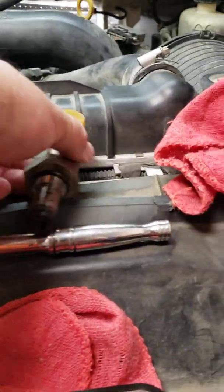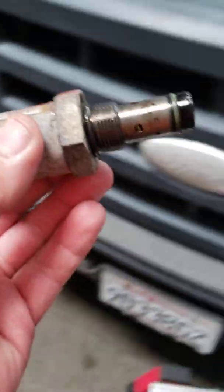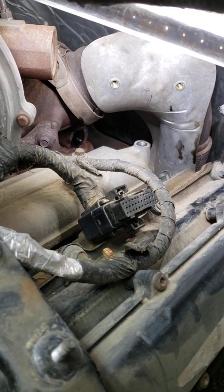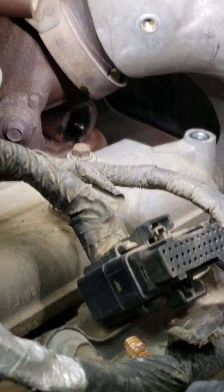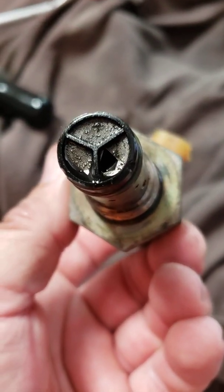Here's the IPR valve — injection pressure regulator. This is underneath the turbo for those of you that haven't watched Diesel Tech Ron's video. I'm going to let him show you the R&R because he does it way better. But it's down there where that little black hole is, underneath the turbo — that's where the IPR valve goes. This vehicle wasn't starting because it's not building HPOP pressure; it has a hole in the screen, meaning there's debris inside this valve holding it open.